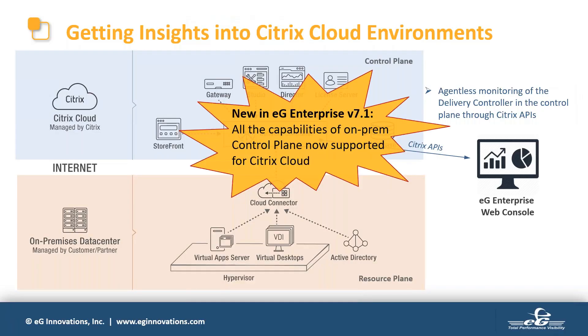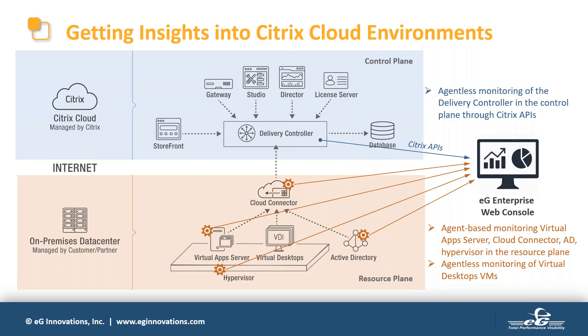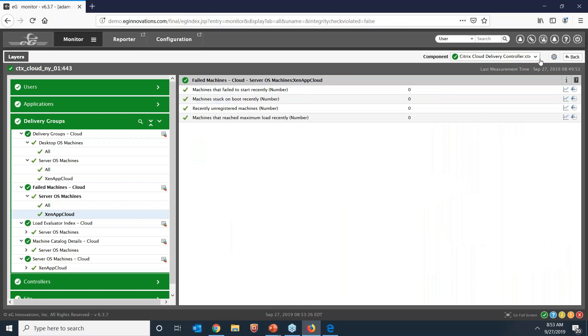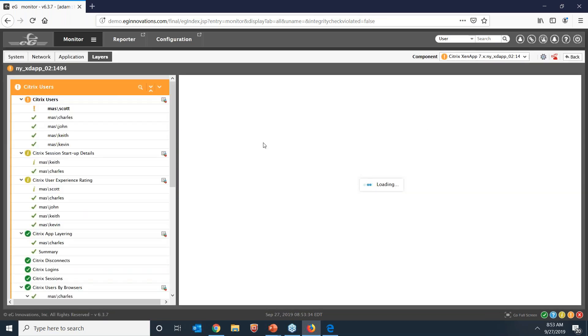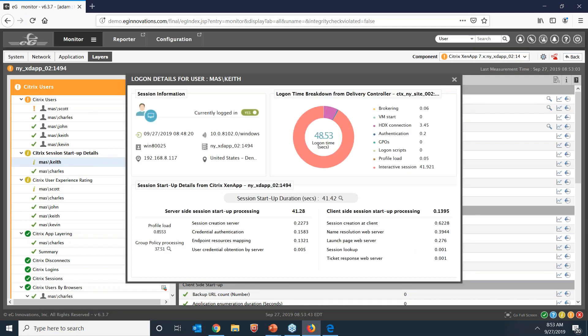This way you don't have to go to Citrix Studio or Director — you can monitor both the control plane and resource plane from one single console. Monitoring of the resource plane uses a combination of agents and agentless monitors. Network devices, hypervisors, and storage are monitored agentlessly, but we go agent-based for core Citrix components: Provisioning Servers, server VDAs, Cloud Connectors, and so on. New in EG Enterprise 7.1 is the ability to go deeper into logon performance by tracking user input delay, supported from Windows Server 2019.